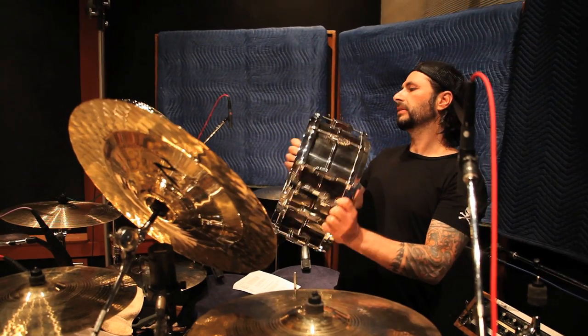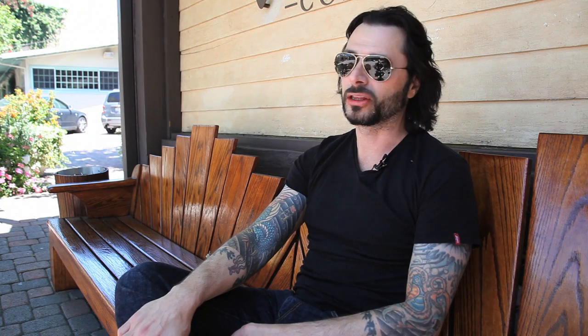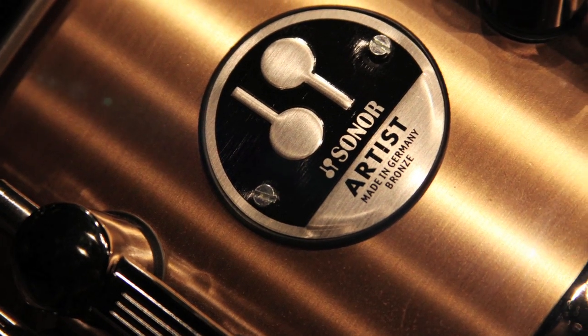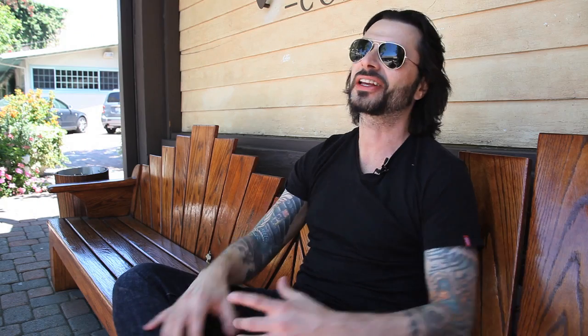Lars Ulrich used the Tama Bell Brass on the Black Album, as well as a million other drummers — Dave Grohl on Nevermind. Then I brought out the old faithful Ludwig Black Beauty, everybody's favourite, and a Ludwig Supraphonic. Another one that sounds amazing is a Sonar Bronze which my good friend Danny Carey from Tool gave to me. I also used a Tama Bubinga snare and a Dunnett titanium snare drum, covering every area I wanted to get out of the snare drum.